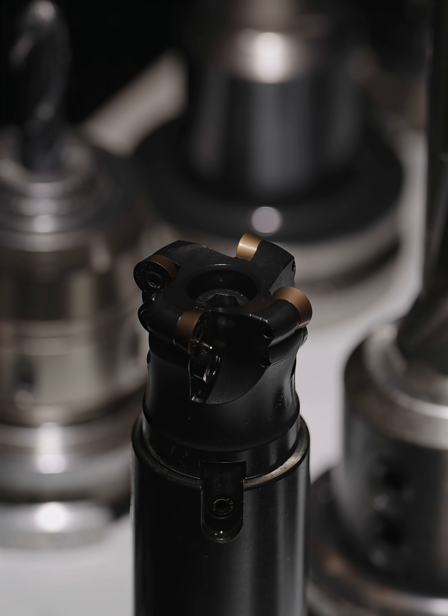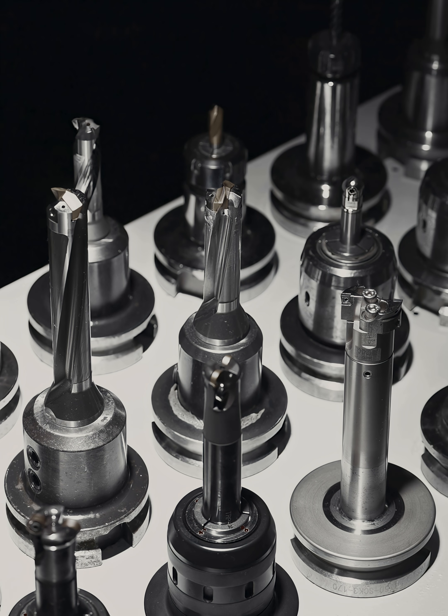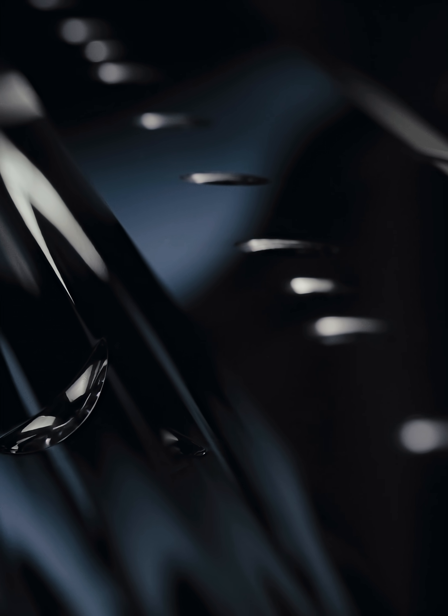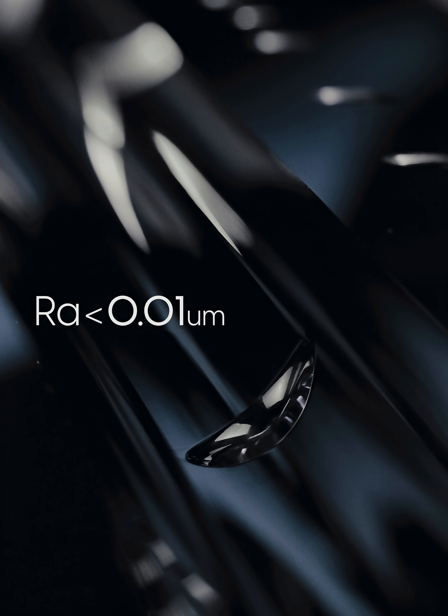A cutting tool is not only a means to shape material, but also a measure of precision and sharpness, providing the solid foundation behind J.C. Times' ultra-precision dies, achieving surface roughness Ra of less than 0.01 micrometers.